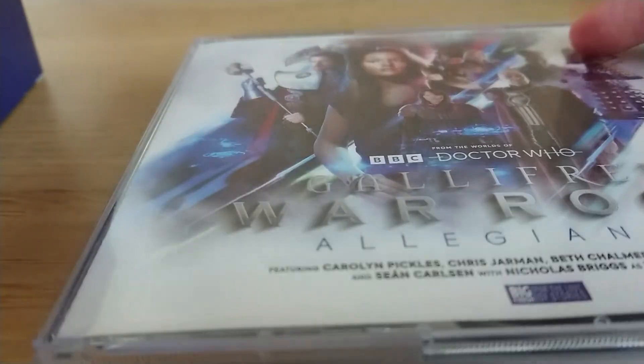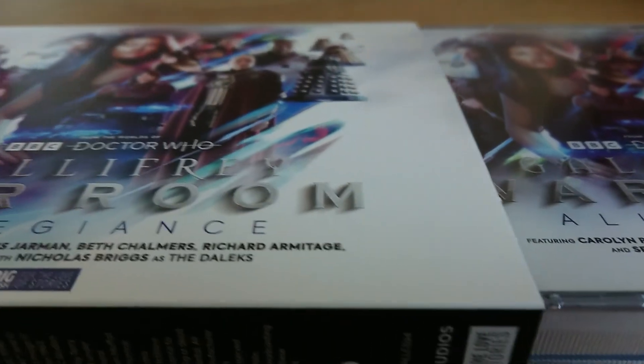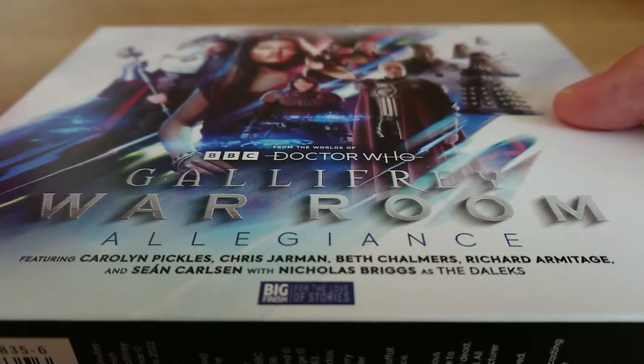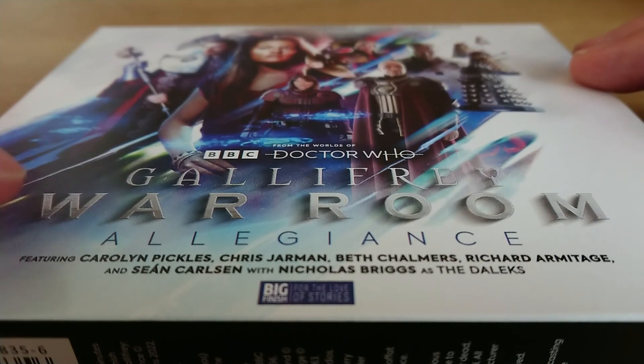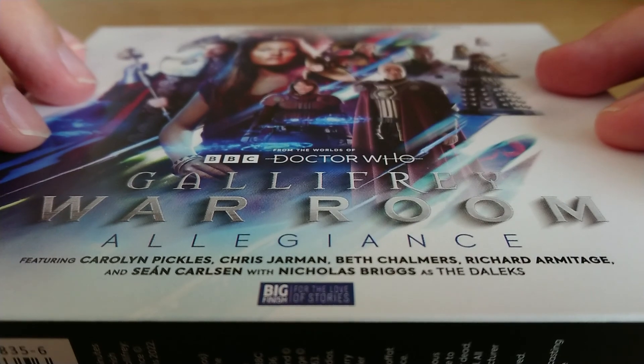It's a wonderful set — well done to everyone involved, including the new producer on this range, and all directors, producers, sound designers, and everyone involved. Really impressive and enjoyable box set. I definitely recommend it. You can jump into this box set without listening to any of the previous Gallifrey releases — I recommend all of it, especially the previous Time War box sets — but if you just want to dive in, this is a perfect jumping-on point. Gallifrey War Room: Allegiance — it's the first of four volumes, and it's a wonderful box set. 10 out of 10. I just can't wait to see where it goes. As always, I hope you enjoyed the video — speak soon.